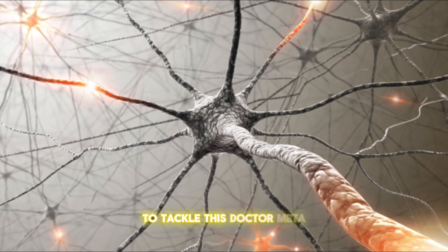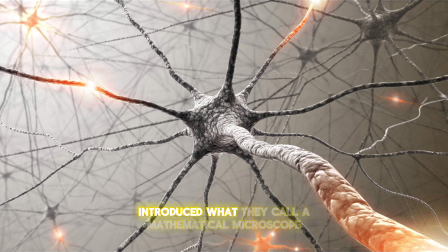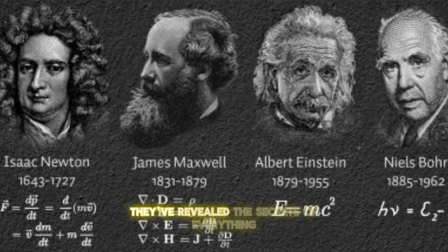To tackle this, Dr. Mehta and his team introduced what they call a mathematical microscope. Think of it as the Hubble telescope, but instead of exploring distant galaxies, it zooms in on the intricate dance of neurons in your brain. Mathematical models aren't new — they've revealed the secrets of everything from planets to black holes. But applying this precision to the brain's billions of neurons? That sounded like a fantasy. Until now.